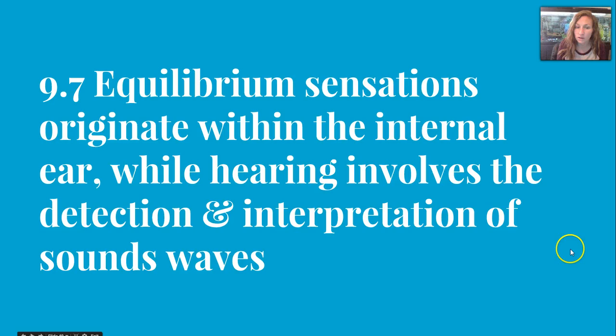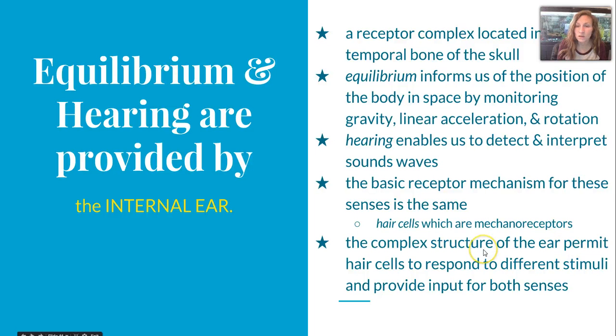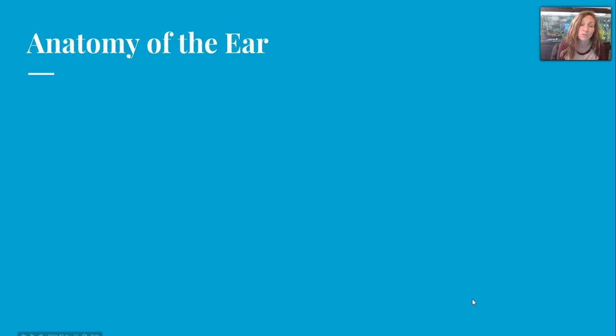Section 9-7 covers the ear and equilibrium. Hearing and equilibrium are provided by the internal ear, which is a receptor complex located in the temporal bone of the skull. Equilibrium informs us of the position of the body in space by monitoring gravity, linear acceleration, and rotation. Hearing enables us to detect and interpret sound waves. The basic receptor mechanism for both senses is the same: hair cells, which are mechanoreceptors.